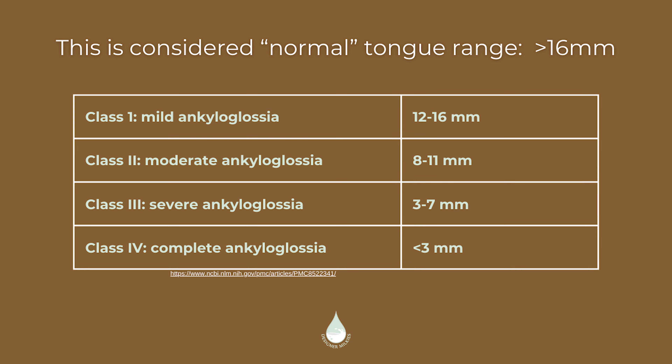Don't get hung up on the classes or the types. Depending on the provider you speak to — whether it's a pediatric dentist or a pediatrician — they may interchange the classes and types, which can be really confusing. Classes tell us the severity of the tongue tie. Class one is mild ankyloglossia, meaning the tongue can move quite a lot — not more than 16 millimeters from the base of the mouth upward, but between 12 and 16 millimeters. Whereas class four is less than three millimeters, meaning the little one is not able to lift their tongue very far from the bottom of their mouth at all.